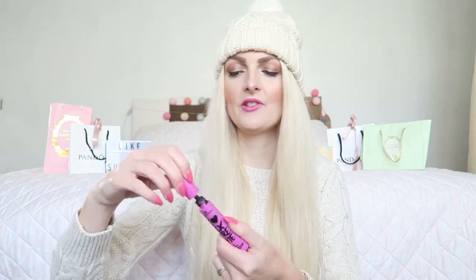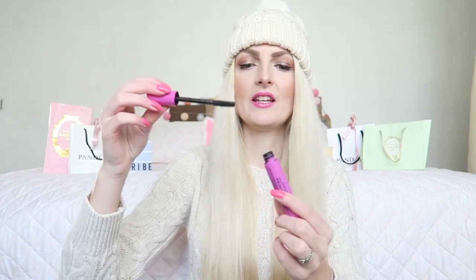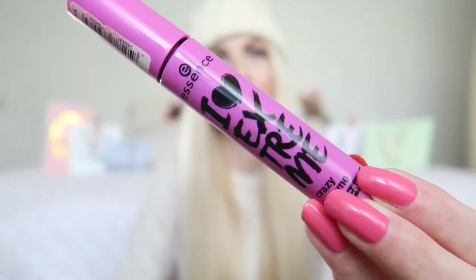The next product is my favorite mascara — if you've followed me for a long time you know this one. It's finished now, all dried out, and it's the Essence I Heart Crazy Volume mascara. Of course I would repurchase this — I've bought it many times. One of my favorite mascaras and really affordable, about two euros. Definitely try this out if you haven't yet!